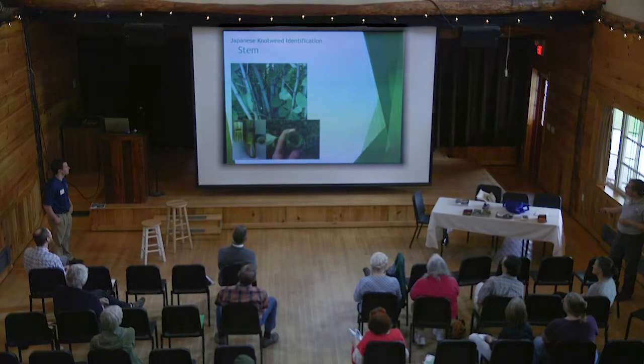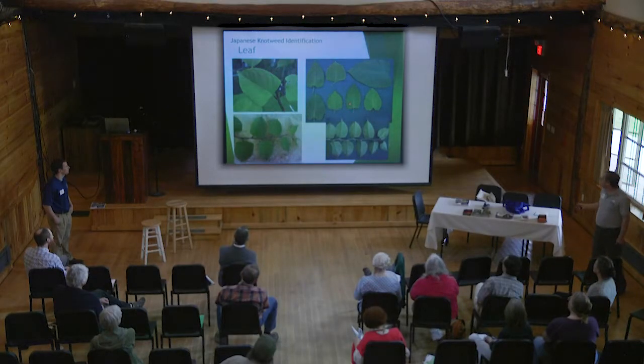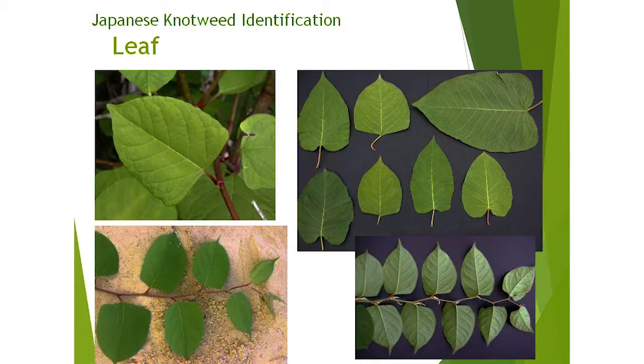The purple stems, if you cut them open, are hollow but also segmented. When you cut it in cross-section you can see it — it does look like bamboo to some degree, but the leaves in bamboo are really lance-shaped, whereas in Japanese knotweed they're more heart-shaped. There is some variability in size and shape, but it has these zigzaggy stems that you want to look for.